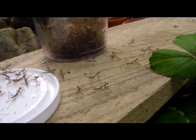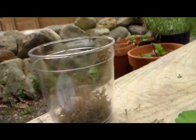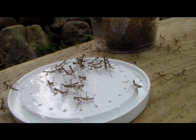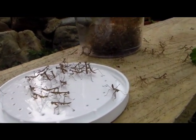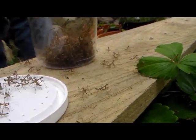Bye guys! Bye friends! They'll eat the aphids and the bad bugs. I'm going to put one in my garden.